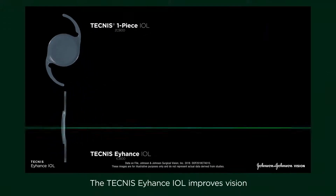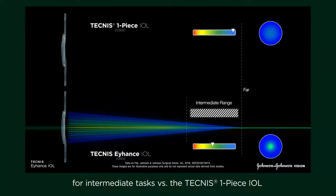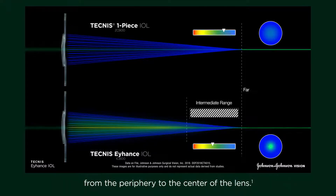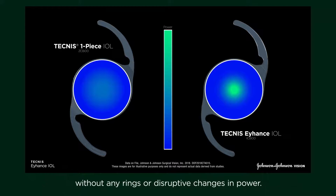The Technis Eihantz IOL improves vision for intermediate tasks versus the Technis One Piece IOL because it is a refractive lens with continuously increasing power from the periphery to the center of the lens. Because it is a continuous change, it is not visible to the naked eye without any rings or disruptive changes in power.